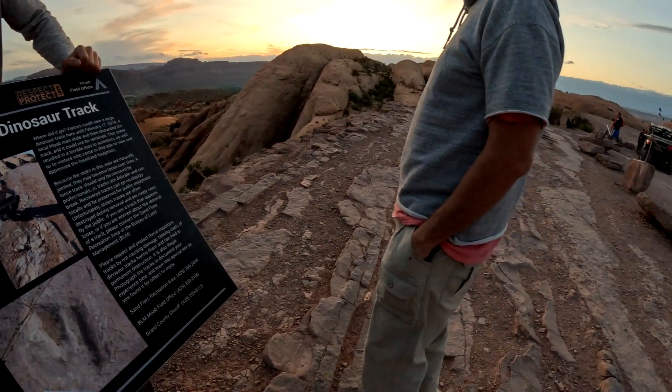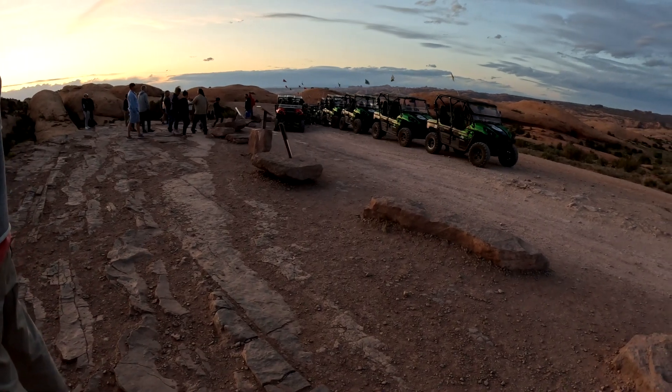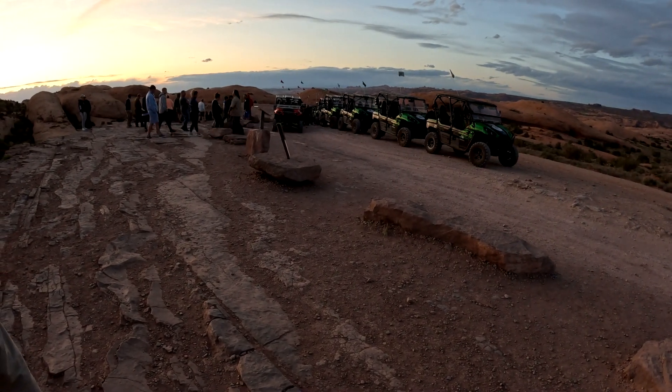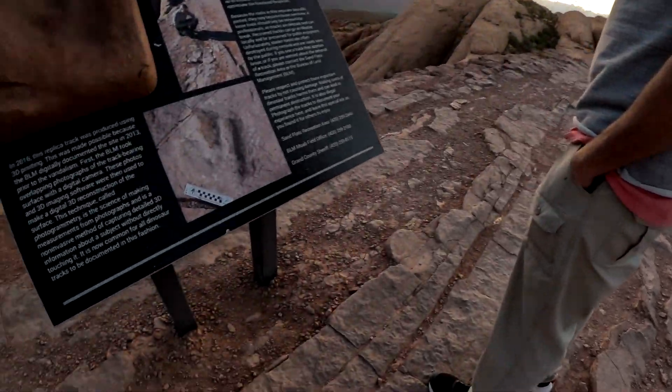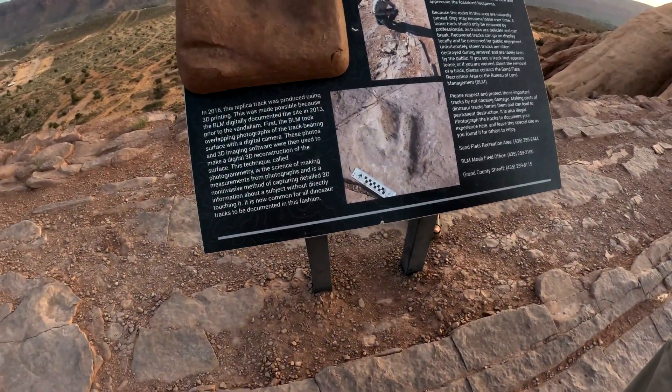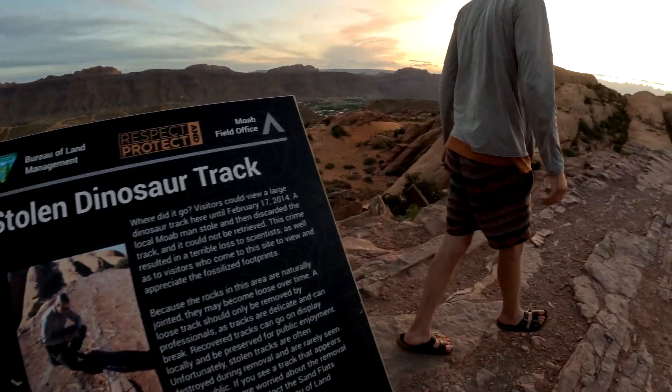They never found it. That's why this photo is here - just to show what the dino track looked like when it was still in the ground. He came up here, cut it out and chipped it out.